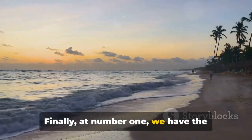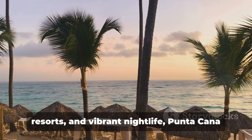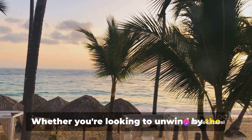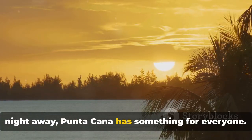Finally, at number 1 we have the mesmerizing Punta Cana. Known for its stunning beaches, luxurious resorts and vibrant nightlife, Punta Cana is the ultimate Caribbean destination. Whether you're looking to unwind by the beach, enjoy water sports or dance the night away, Punta Cana has something for everyone.